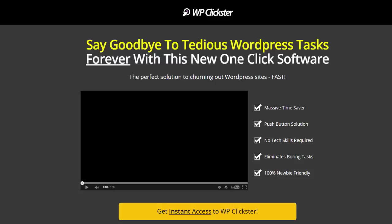Hi everyone, this is Linus Pearson and I'm going to do an honest review for WordPress Clickster. If I think this plugin is worth buying, I will tell you, but you have to watch until the end of this video in order to know if I like it.